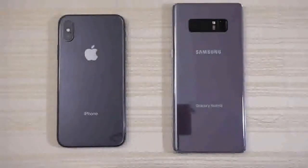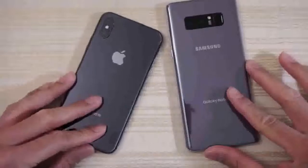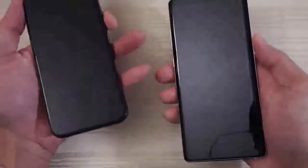Hey guys, so this will be a quick speed test between these two. We have the iPhone X versus the Galaxy Note 8. This is the Snapdragon 835 variant. I'm going to turn on both at the same time and see which one has the fastest boot up. Let's go.